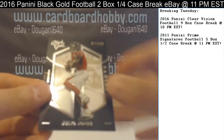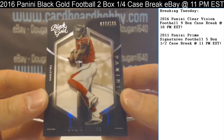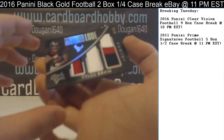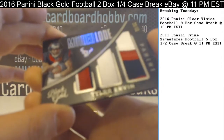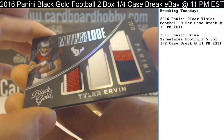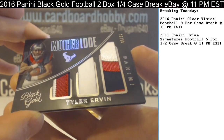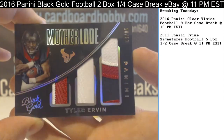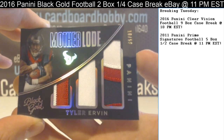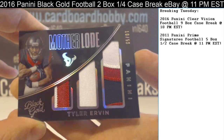Julio Jones, 77 out of 100. First hit. And wow — Mother Lode, triple piece there. Tyler Irvin for your Texans, 10 out of 50. Beautiful patches — three color patch on the left, three color patch on the right, with a white relic piece in the middle. Those are some sweet patches there.